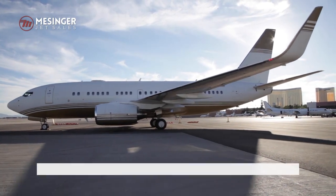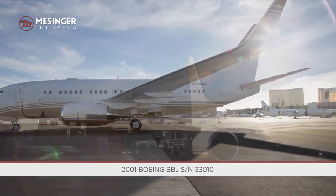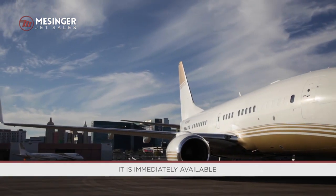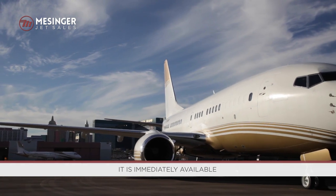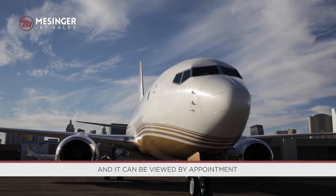Messenger JetSales proudly presents this 2001 model, U.S. pedigree, VVIP configured Boeing BBJ for sale. It is immediately available, it is based in Dallas, Texas until it is sold, and it can be viewed by appointment.